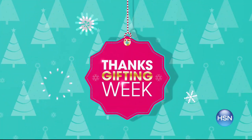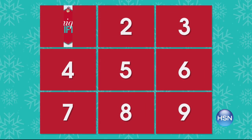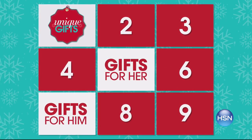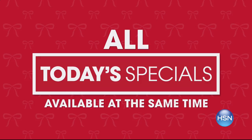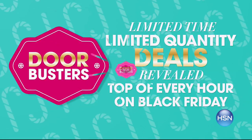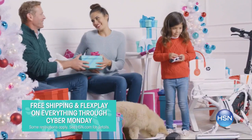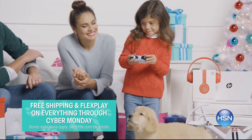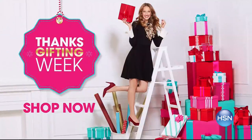It's our biggest and best Thanksgifting week ever — celebrating for nine days with more deals than ever on unique gifts for him, her, and everyone on your list. All today's specials are available at the same time, plus doorbuster deals are revealed at the top of every hour on Black Friday. Skip the lines, avoid the crowds, stay home and enjoy free shipping and flex pay on everything through Cyber Monday.